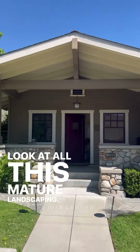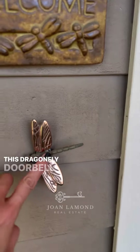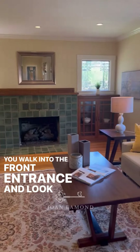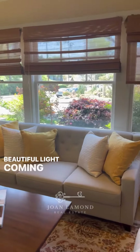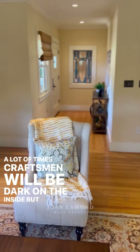Look at all this mature landscaping — it's so beautiful from the outside. This dragonfly doorbell is just so charming. You walk into the front entrance and look at all this beautiful light coming through the windows. A lot of times Craftsman homes will be dark on the inside, but not this one.